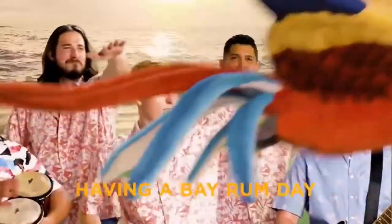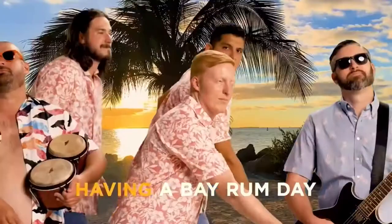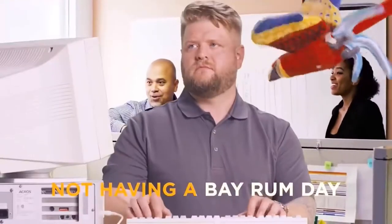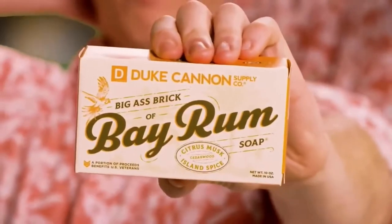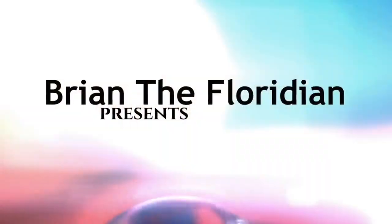So guys, I'm in Cracker Barrel right now. I just want to check out some stuff behind me — there's some stuff they got in recently that I just saw. I just wanted to show you guys what they have.